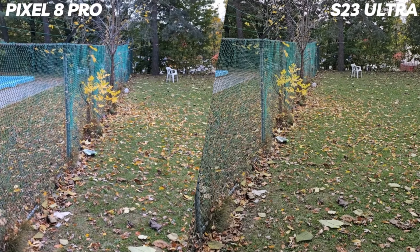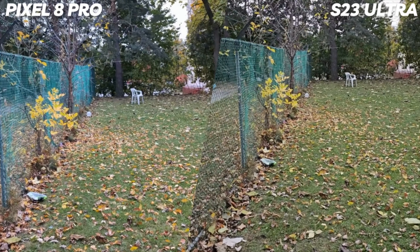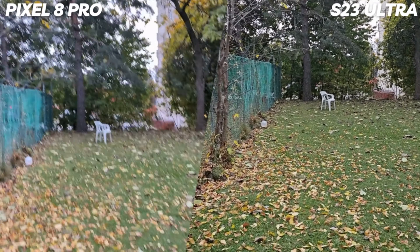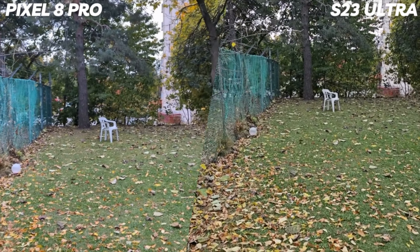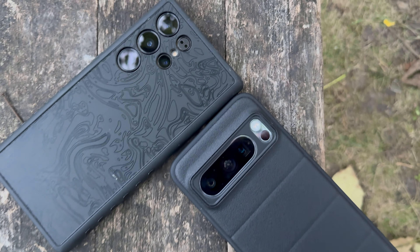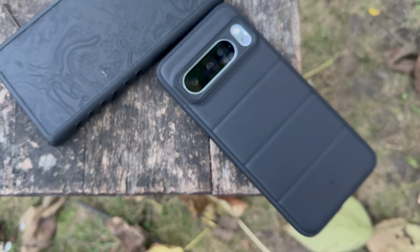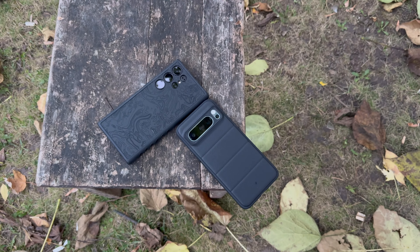So about the camera category, I would say there is no clear winner. If you are looking for better photographs, go with the Google Pixel 8 Pro, but if you are looking for better video, go with the Samsung Galaxy S23 Ultra. In case you wonder, all the videos I shoot on this YouTube channel come from my Samsung Galaxy S23 Ultra — so this is the exact quality you would get from it.